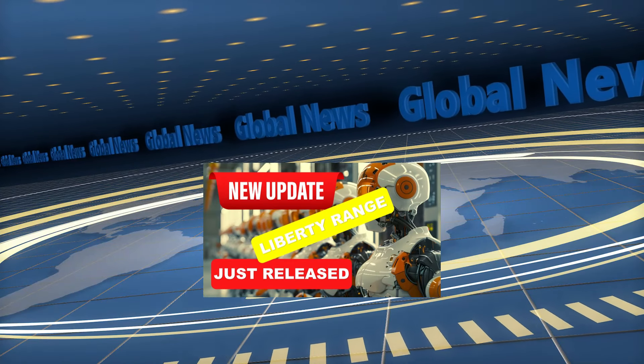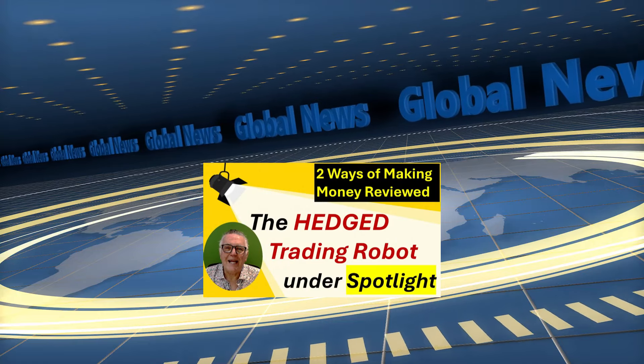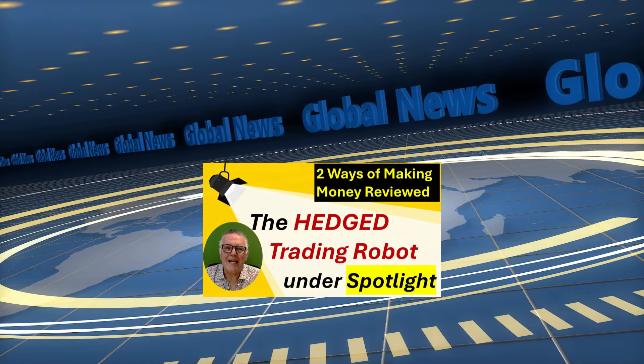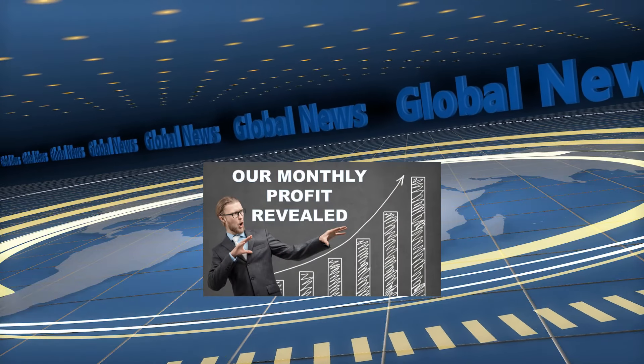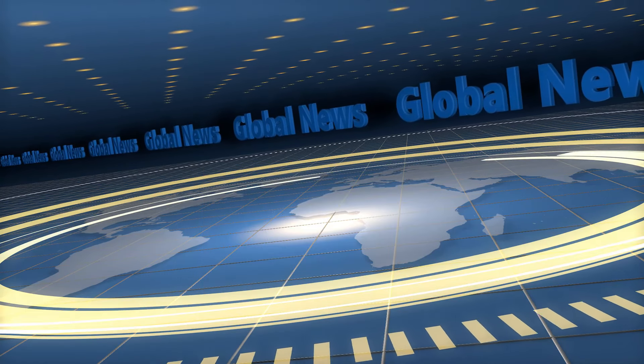Welcome to the High Tech Investments News Report for Week 22. The news report covers some of the many investment projects High Tech Investments is currently involved in so you can follow our progress. We hope you will enjoy this news feed and look forward to your comments and remarks.